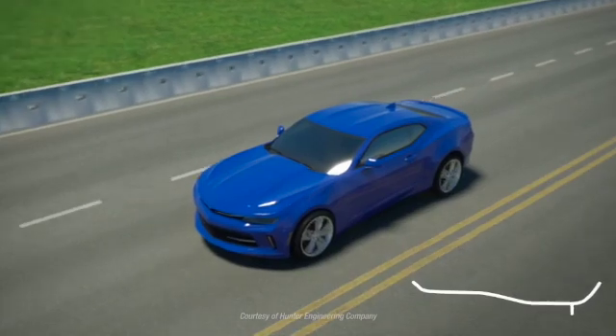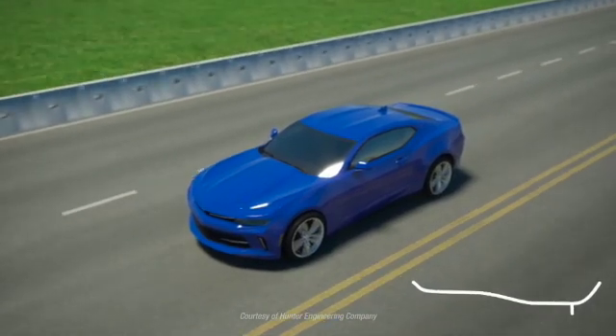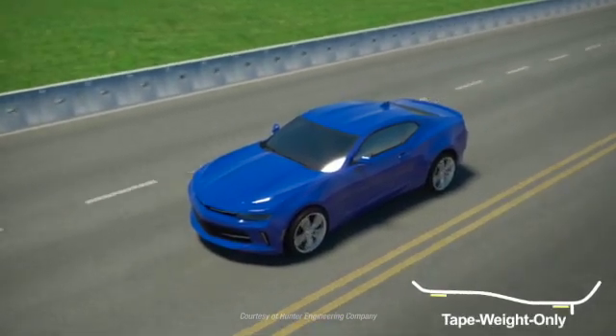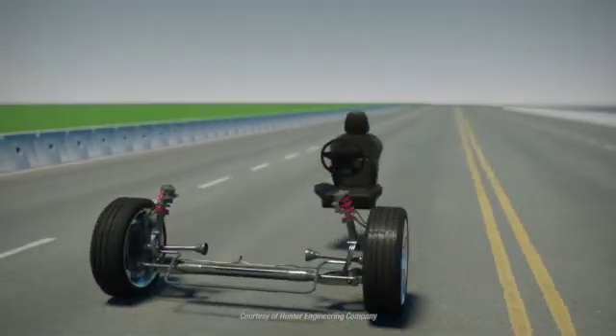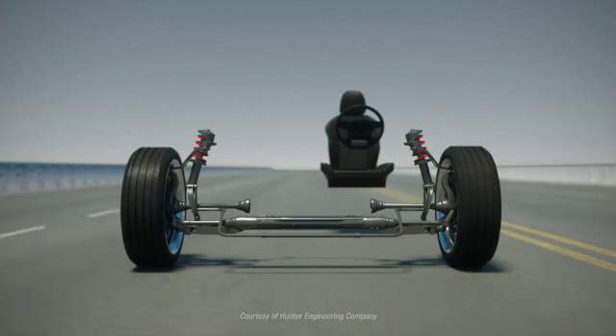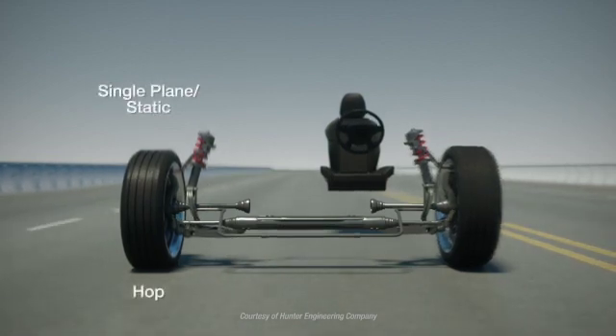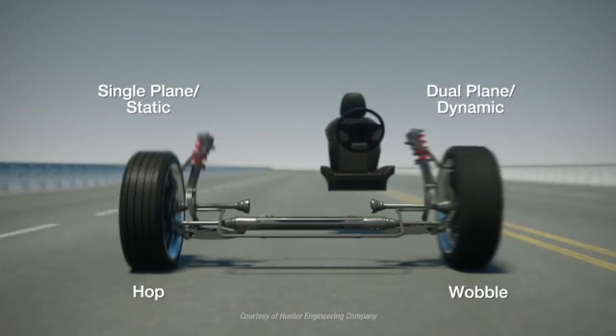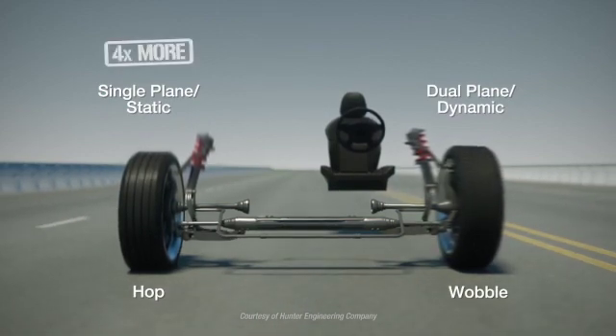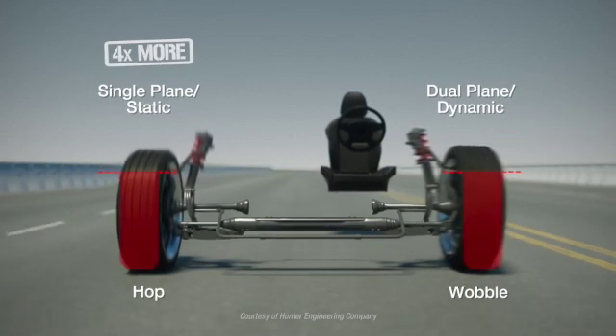Today's wheels and tyres bring new challenges. The proliferation of much larger, wider, tape-weight-only style wheels poses problems for traditional dynamic balancing machines. Traditional balancers place equal emphasis on single plane hop and dual plane wobble forces. However, modern cars are roughly four times more sensitive to hop forces than wobble.